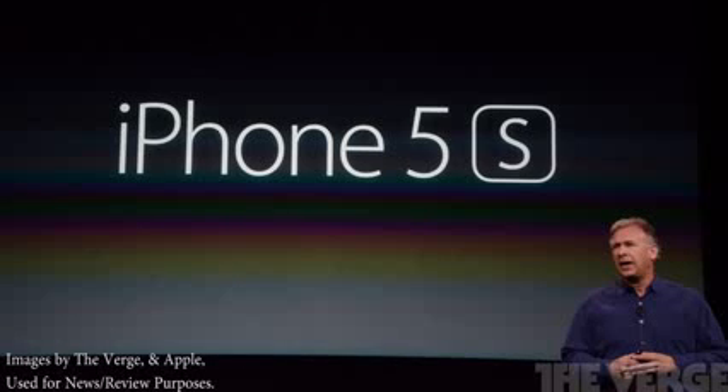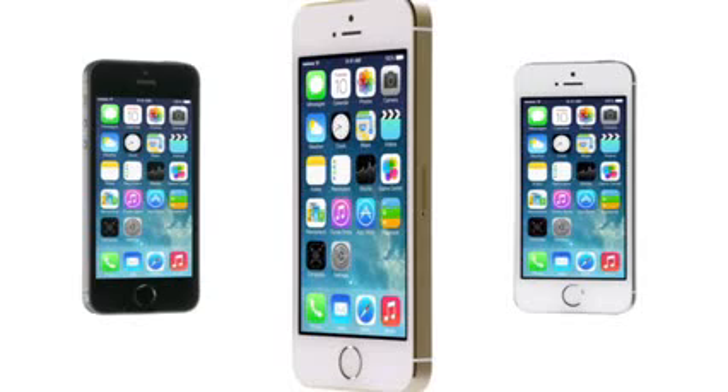Hey guys, what's up? It's Howard from AppFind here. Today I'm going to be showing you everything you need to know about the iPhone 5S — all the specs, all the details, and all the really cool features that have just been announced at today's conference. Be sure to check out my iPhone 5C video if you're interested, and subscribe because I'm going to be getting the iPhone 5S and reviewing all the great apps and showing you guys a guide about the iPhone 5S when it comes out.